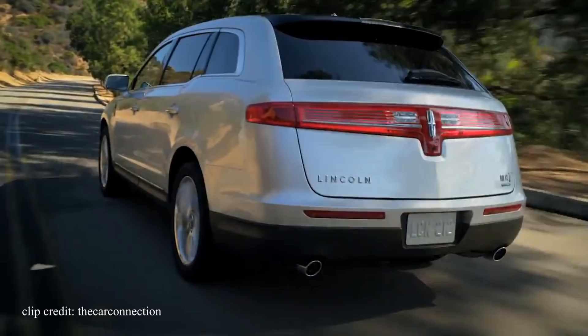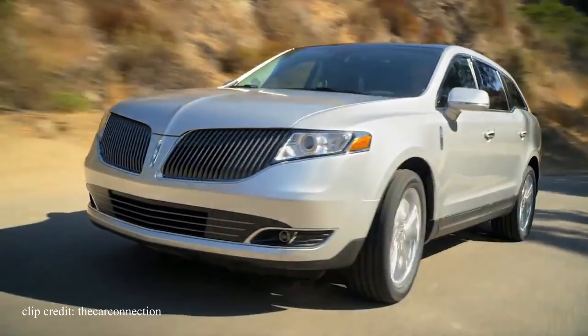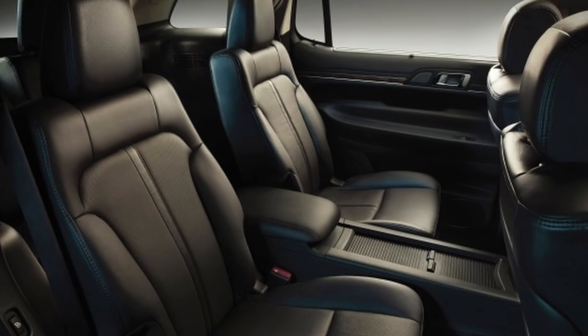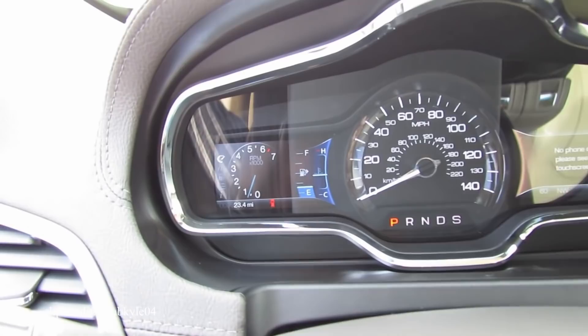Buying one used also guarantees you all the premium features, as many of them come standard new. Things like power liftgate, backup sensors, power adjustable pedals, leather seats, and heated and ventilated seats come standard. Some even come with a second row of captain chairs to make the ride much more luxurious, though keep in mind that limits seating to six instead of seven. The gauge cluster has one main single dial for speed, flanked by configurable screens with the option of displaying different features. And if equipped, the MKT comes with a fridge — a freaking fridge.